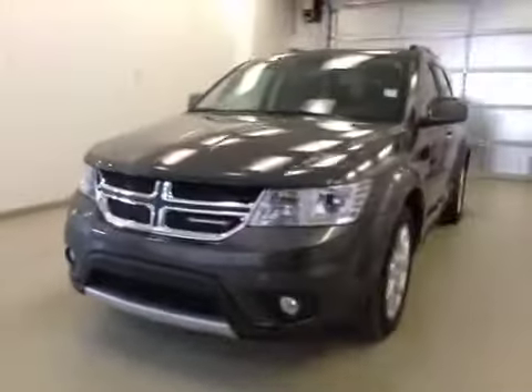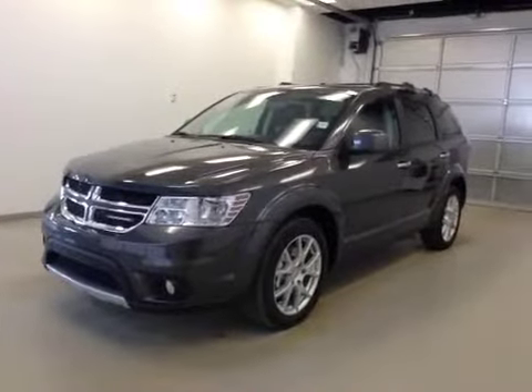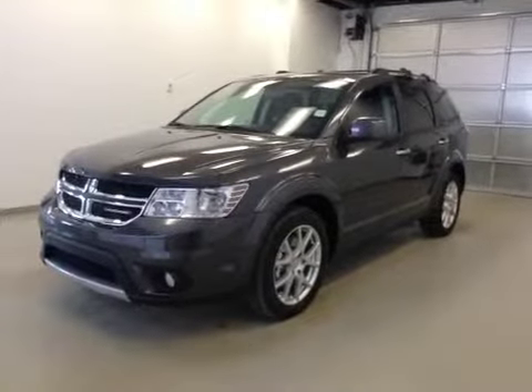Once again, this is stock number A41102, 2014 Dodge Journey RT, all-wheel drive, exterior color is granite.